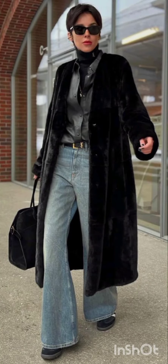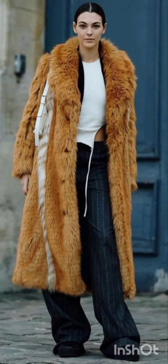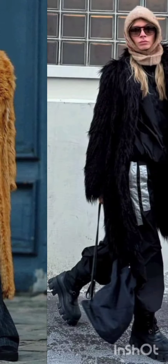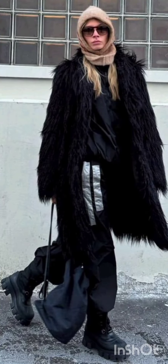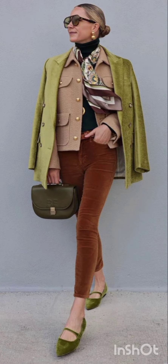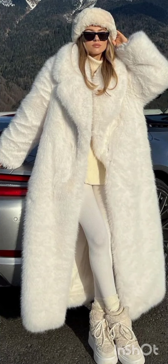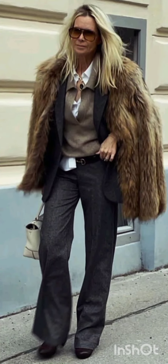Welcome back to my YouTube channel New Look! I hope you are all fine, fit, and enjoying good health. Today I am going to show you very stylish and modern style outfits for this season. By watching this video you will get amazing ideas for looking gorgeous and modern.